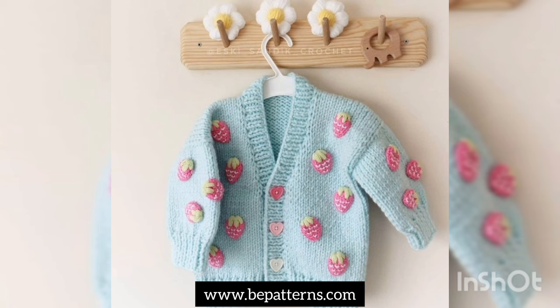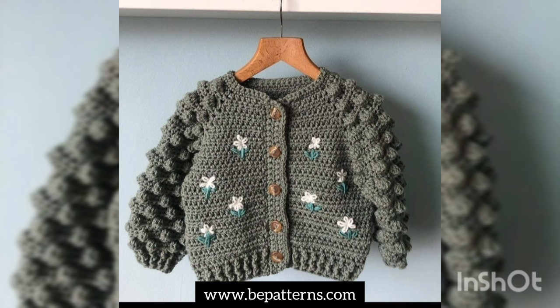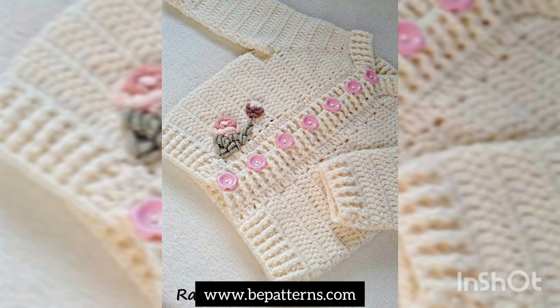Thank you so much for watching this video. Hope to see you soon in the next video. Do remember me in the next video. Stay tuned and stay connected for getting more and more ideas and more designing and detailing of this crochet cardigan.